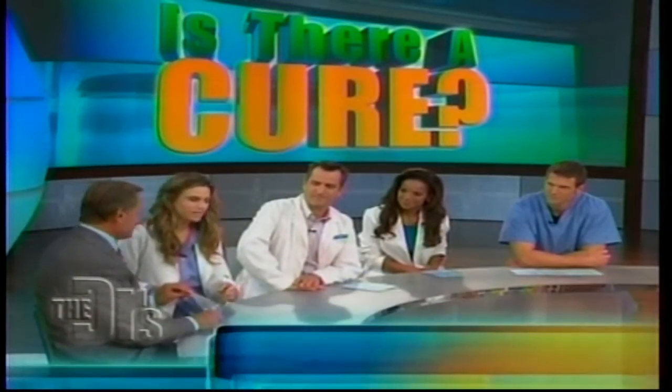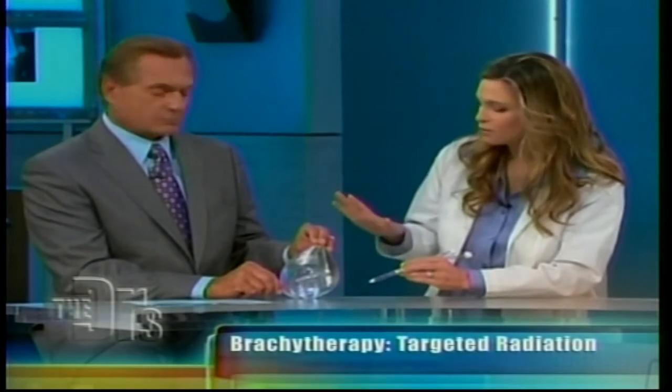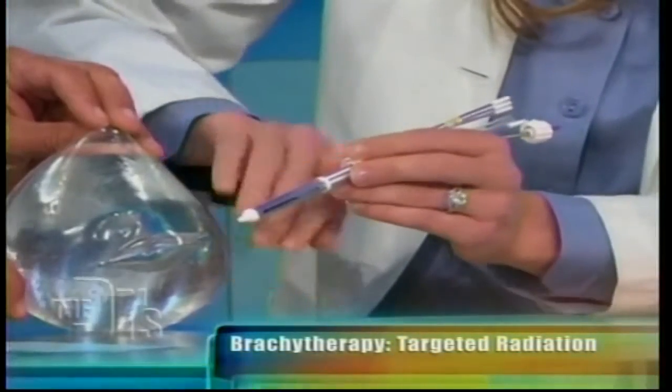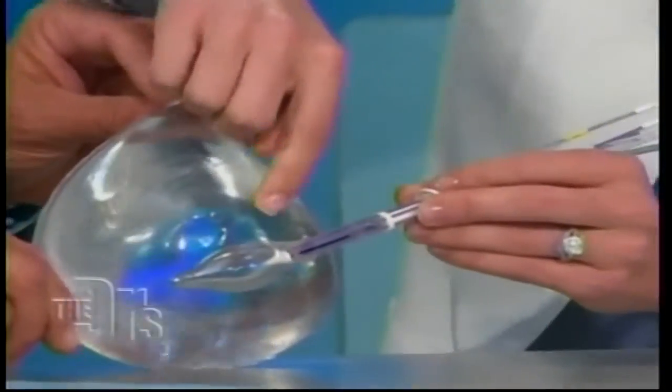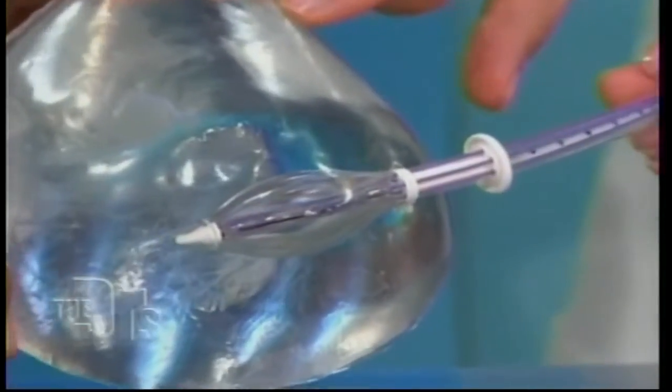This is a type of brachytherapy. Brachytherapy targets only where the cancer was — it turns out that about 96 percent of all recurrences occur within an inch of where the cancer used to be. Once the lumpectomy happens and our margins are clear, the patient comes back and as a simple outpatient procedure I'll clean the skin, numb it up, make a little nick, and enter this device into the lumpectomy cavity.